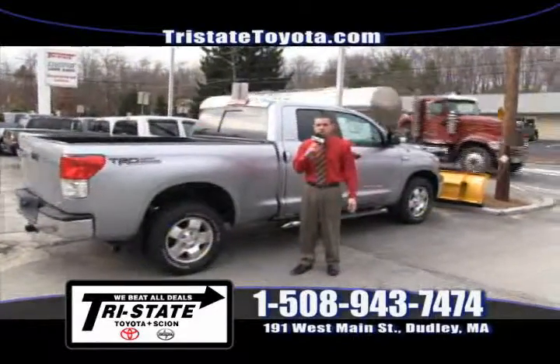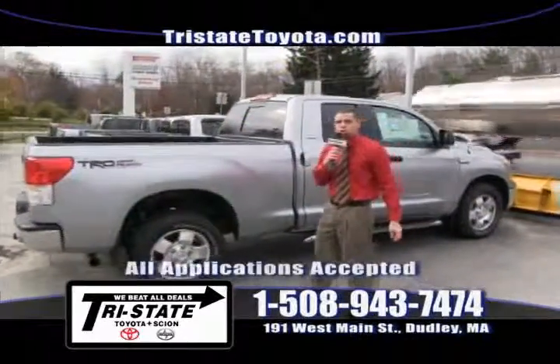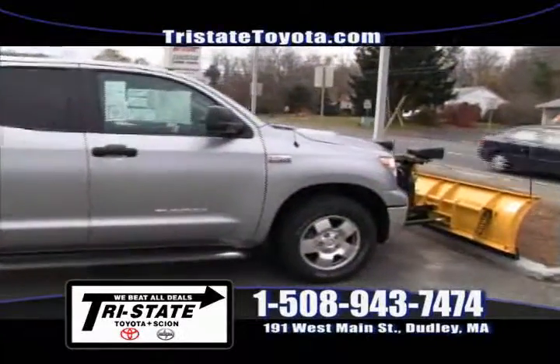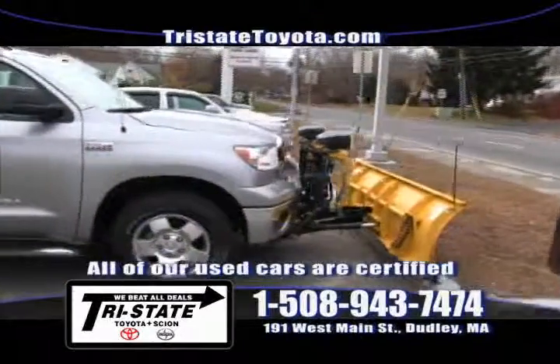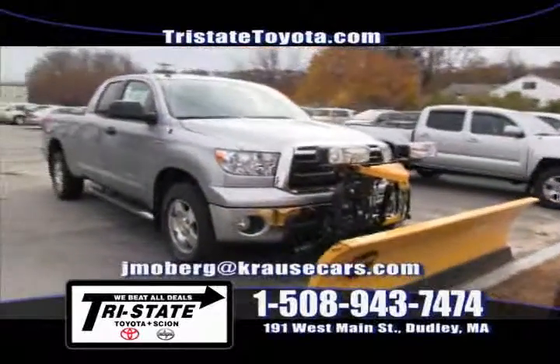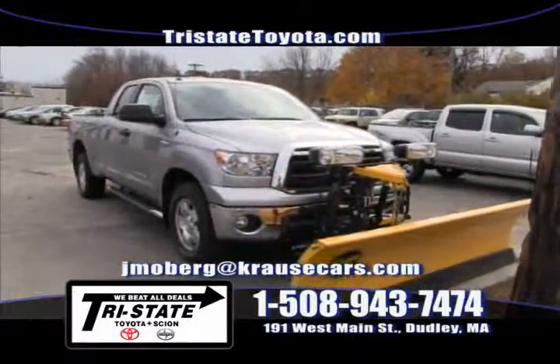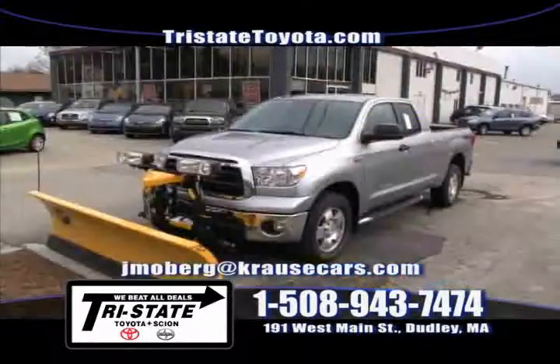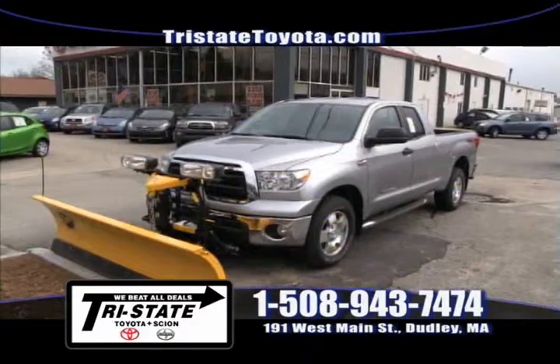Ladies and gentlemen, snow is on the way — we already saw it in October. What I have here is a brand new 2011 TRD Off-Road Tundra equipped with the Fisher Plow setup. I can sell you this for over $6,000 off. Don't hesitate — call me at 508-943-7474 or email me at jmoberg@crosscars.com, and I'm going to sell you this new Tundra plow truck.